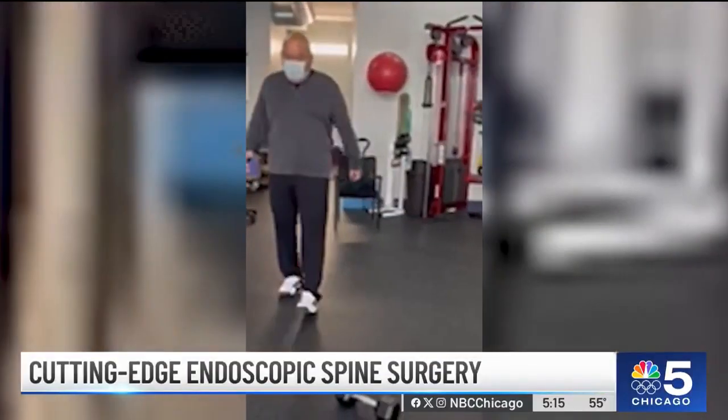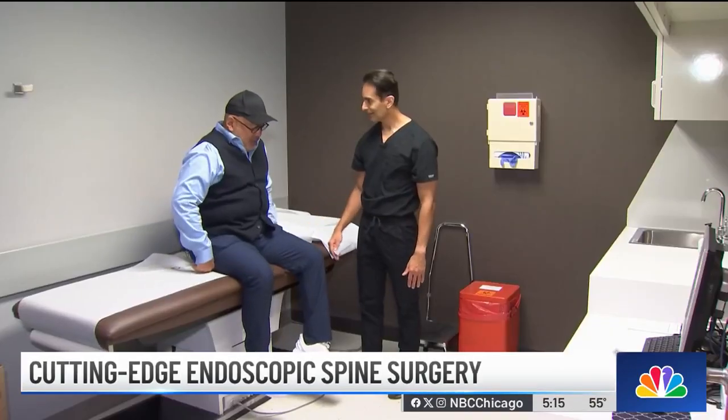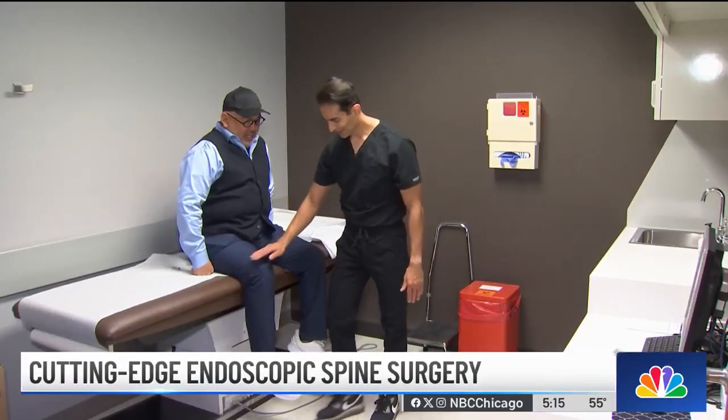After recovering from his first spine surgery, Bennett Wong was told he needed another one. Less than a year later, he was told they had to clean up the laminectomy and now he had a bulging disc. That's when Bennett decided to get a second opinion with Dr. Kern Singh.